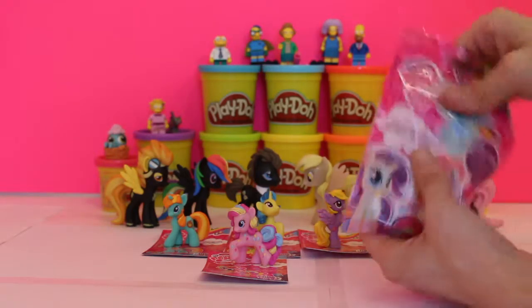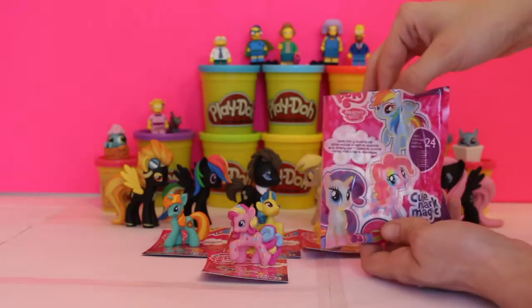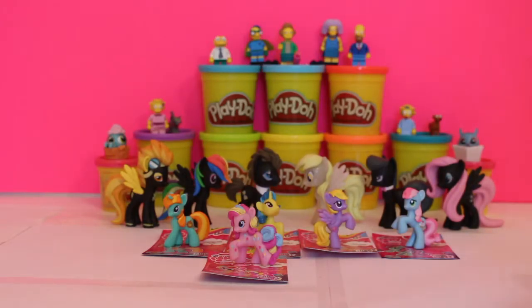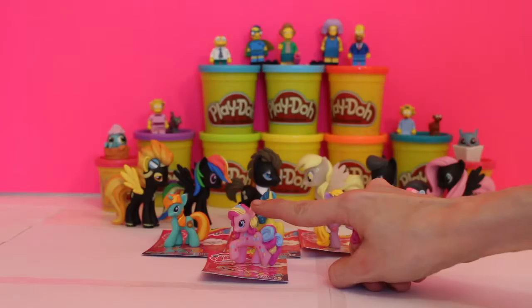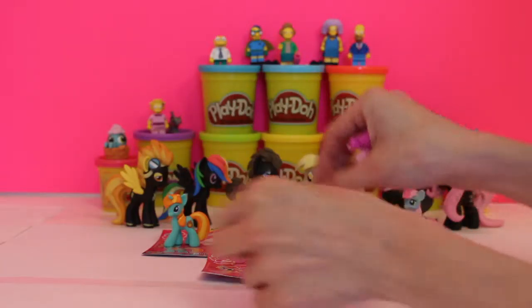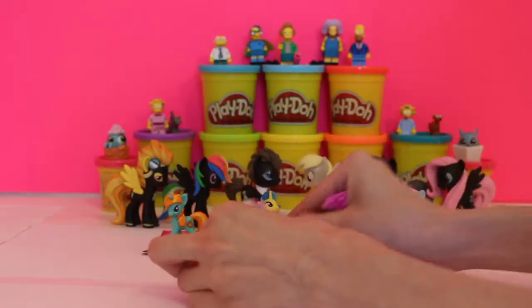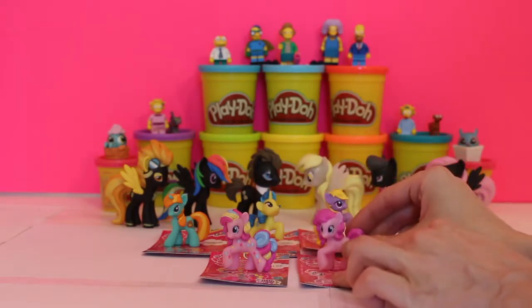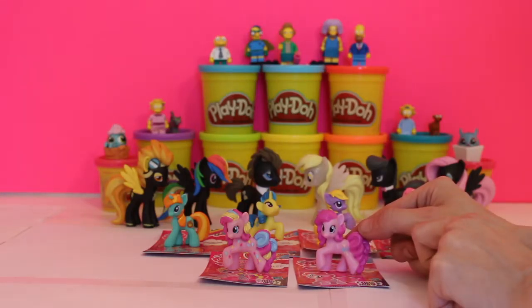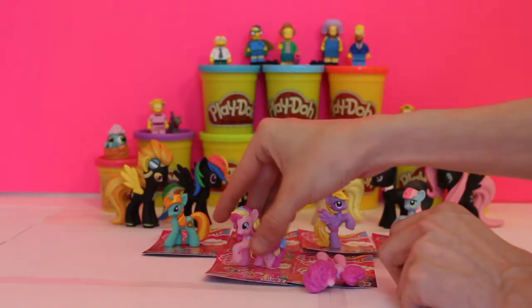Now we have one blind bag left — let's see what we got. So far so good, we haven't got any doubles. Boys and girls, you are very lucky. Let's see what the last but not least one is. Oh, it's Pinkie Pie! So we got our first copy, but she's different. This Pinkie Pie keeps her friends laughing and she's magic — that's why she's got all her colors. They are the same pony but they look different. This one only has three balloons on her back, while this one has pink and blue and yellow balloons all over her entire front and her hair is completely different.